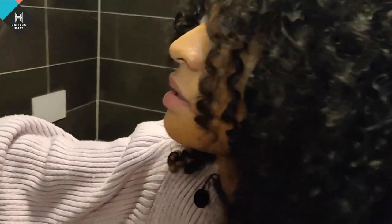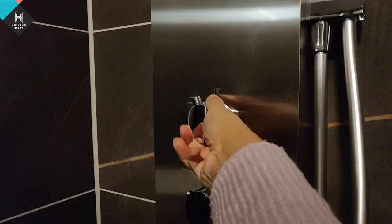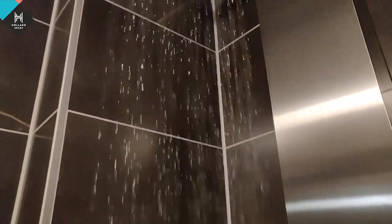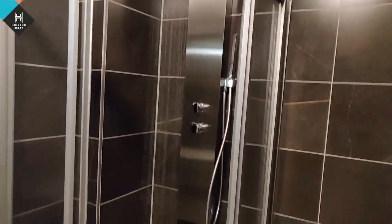How does the shower work? Oh, it's a fancy one. Upstairs we go.